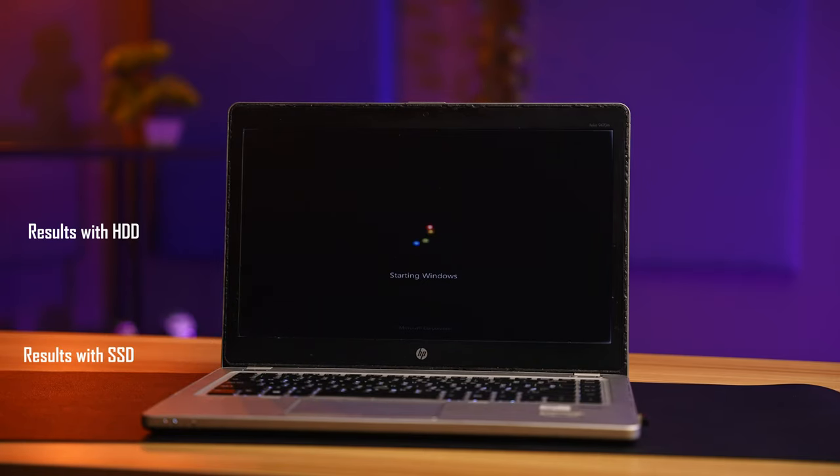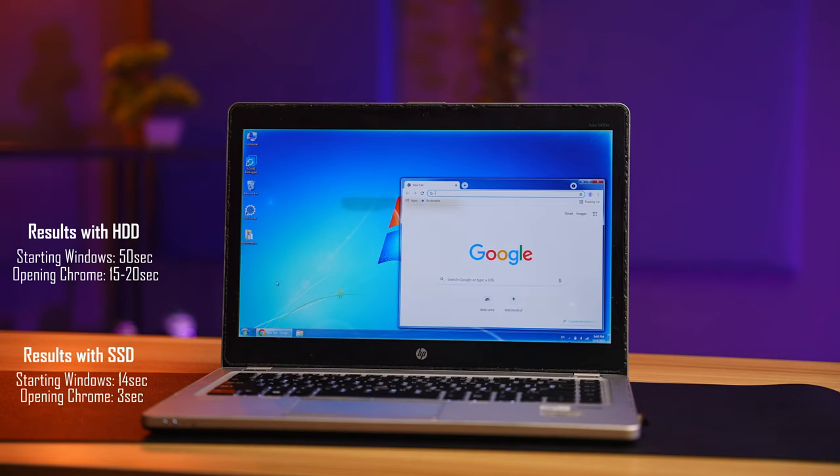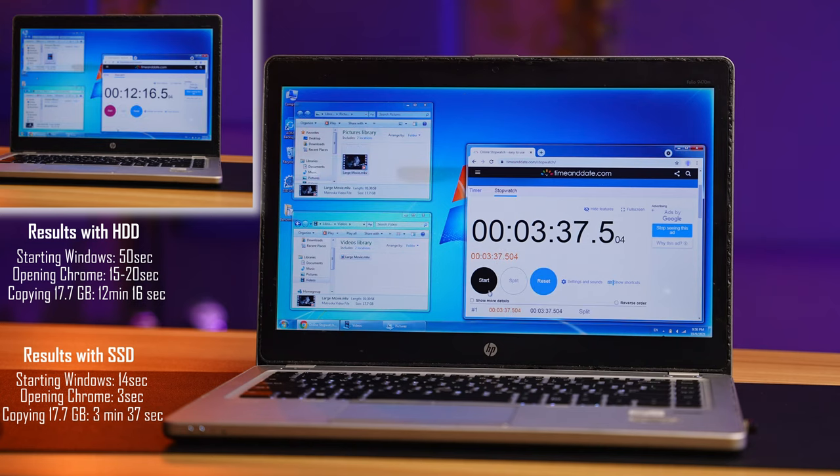If everything looks okay, place your old drive into the USB enclosure, plug it in, and use Disk Utility to delete all partitions and create a new one for use as external storage. That's it — you're done! We found that booting into Windows went from approximately 50 seconds down to 14 seconds. Opening Chrome used to take 15 to 20 seconds and now takes just 3. Moving a large 18GB file went from just over 12 minutes to just over 3.5 minutes.